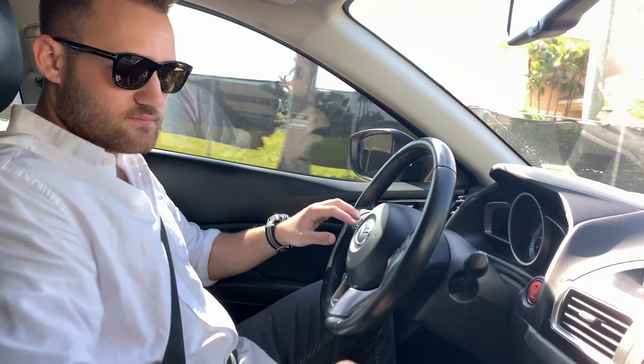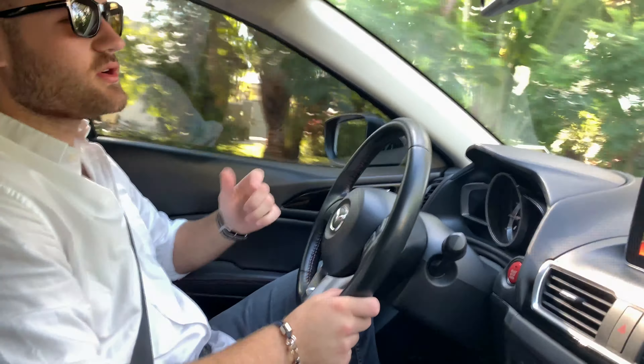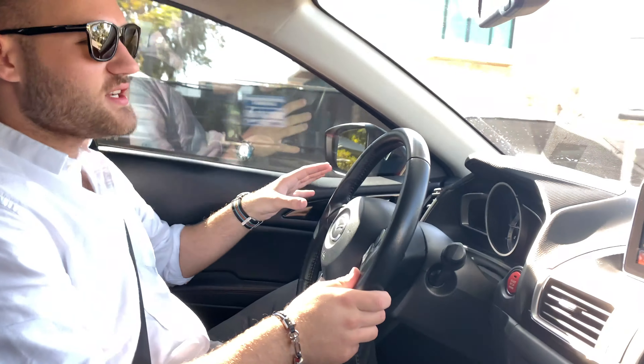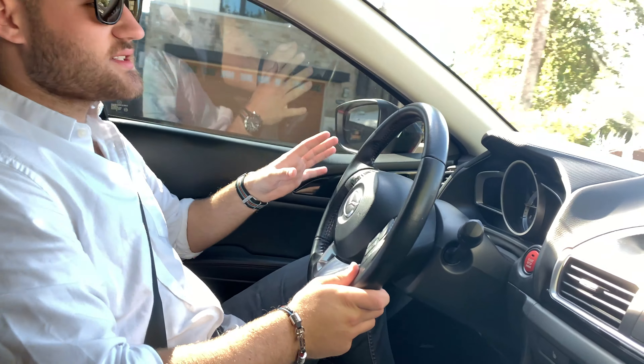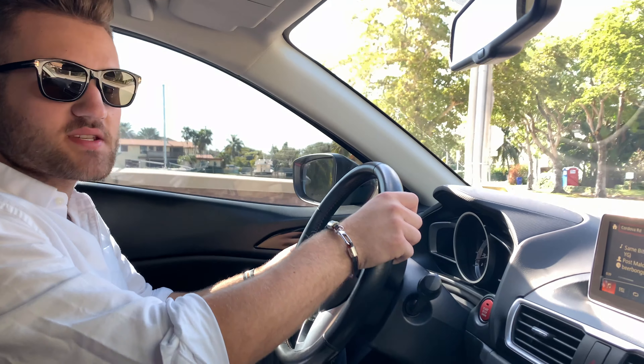My friend Benji is in the passenger seat, I'm driving today. We are going to the Miami Design District, we're going to Prestige Imports in Miami, which is car heaven. You've probably seen it on YouTube, but I've got to show you guys this — it's absolutely nuts. And then we're also going to go to Brickell City Center, which is a shopping mall in downtown Miami, and it's really nice.